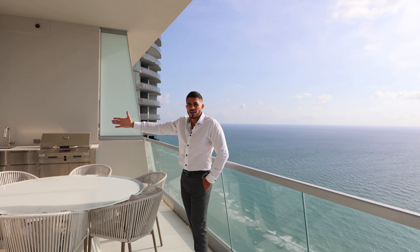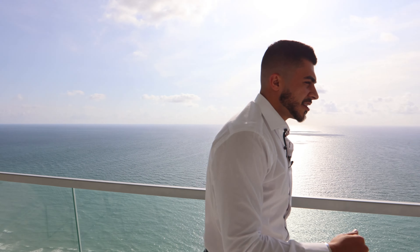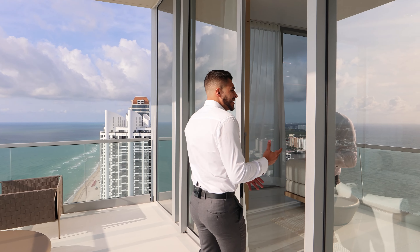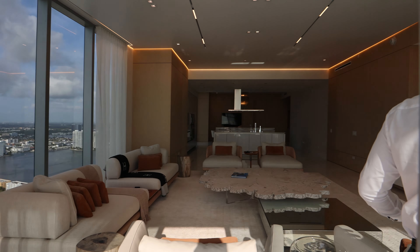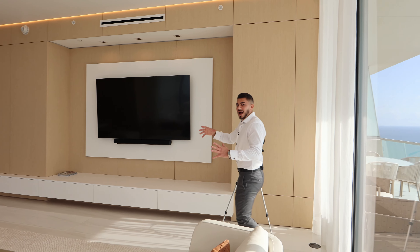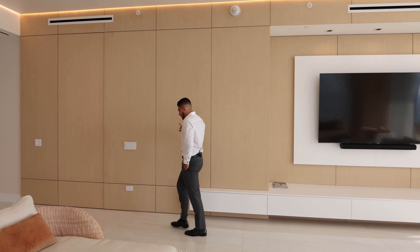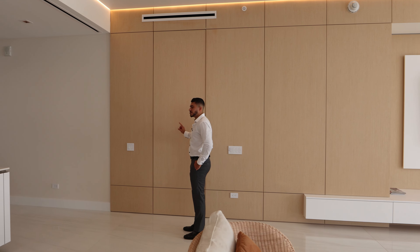Let's show the master bedroom. You're probably thinking you haven't seen it yet — is it one of those units where everything is on one side and configured weird? No, actually the master bedroom is right here.